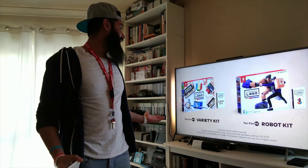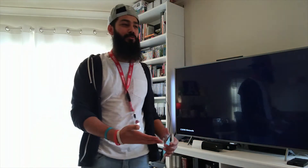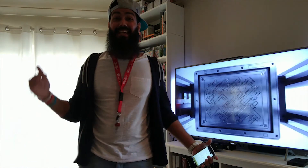Very weird concept — I still don't understand exactly how it works fully. Like, how do the Joy-Cons read what's happening on the software? Do you load the software first? Does it automatically read it when you put the game in and then you put the Joy-Cons into the cardboard readers? How does it work? I don't understand. If you guys understand this, leave me a comment below.